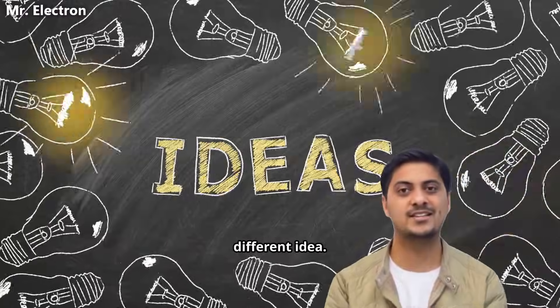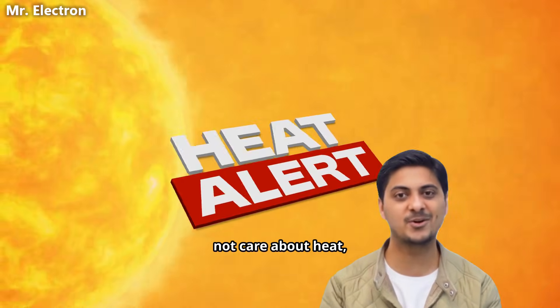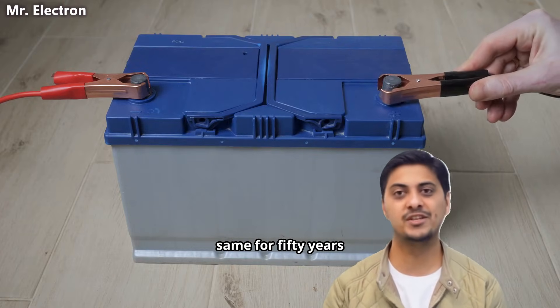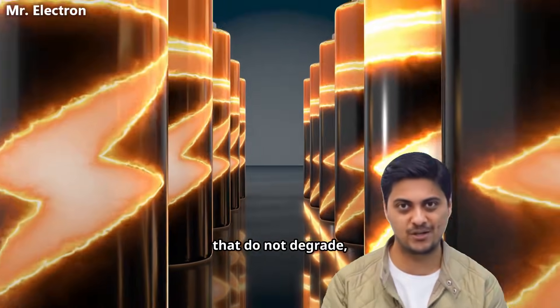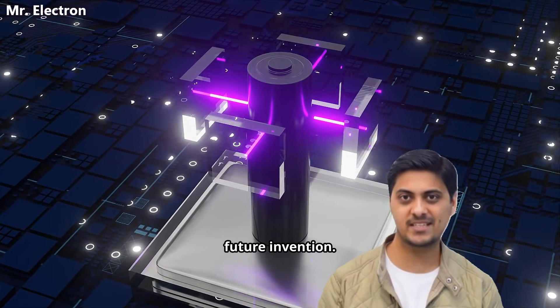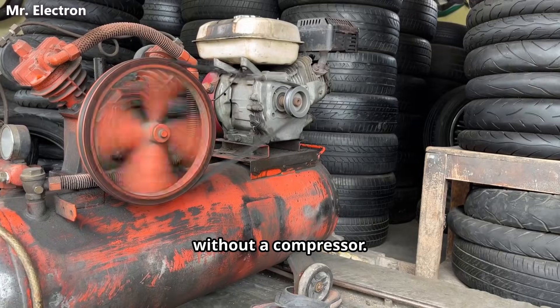Now imagine a different idea. Imagine a battery that does not depend on chemistry at all. A battery that does not care about heat, humidity, or time. A battery whose capacity remains the same for 50 years, exactly as it was on day one. A battery made from ordinary materials that do not degrade, do not burn, and do not become hazardous waste. This is not a future invention. This is something you can build today using basic physics by compressing air without a compressor.